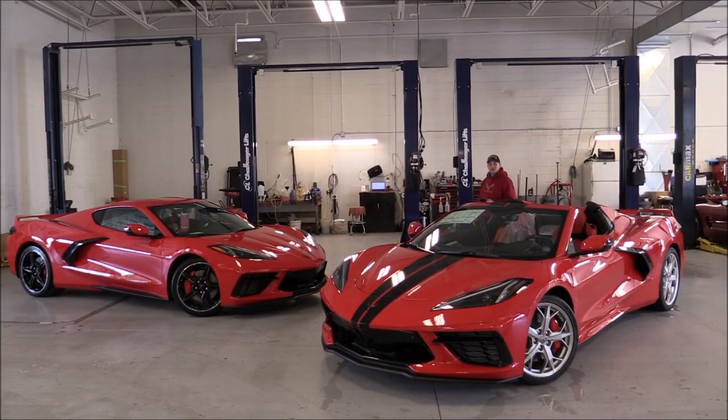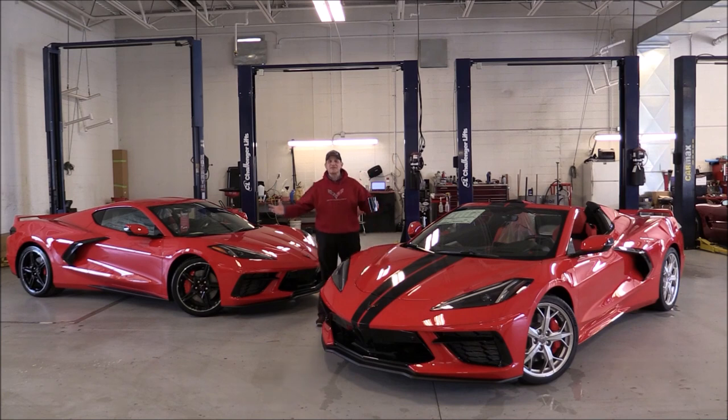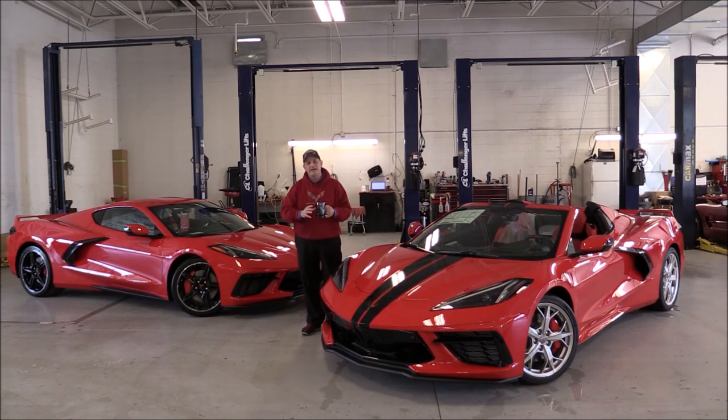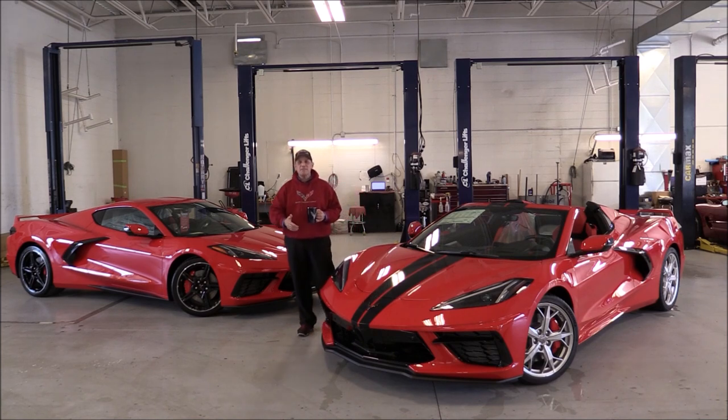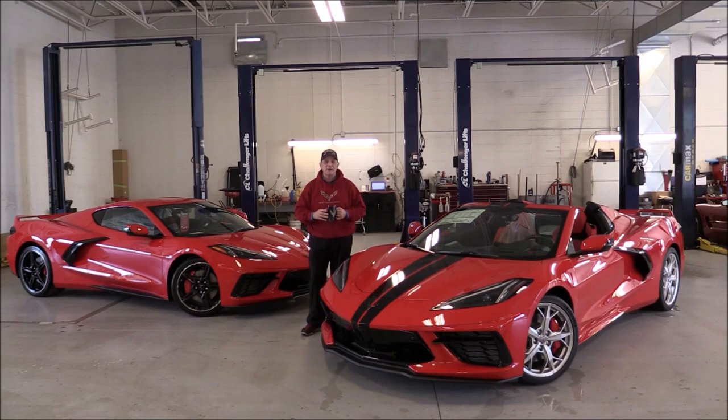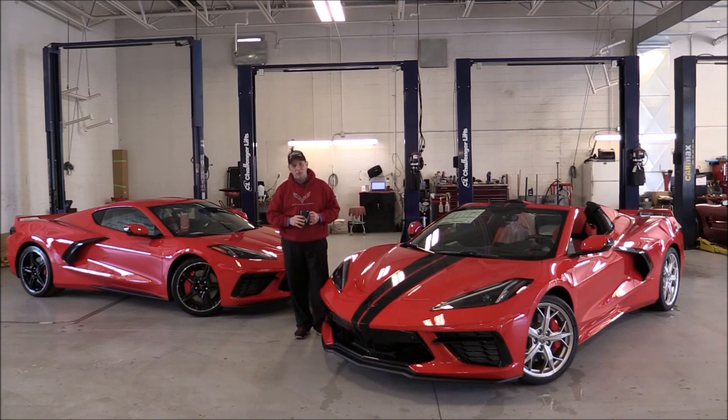Hi everyone and welcome to our Sunday Coffee with Conti show. My name is Rick Conti and this is our Corvette channel. Thanks for taking the time to stop by and thank you everyone for your recent Christmas wishes via text, email, and comments on the channel. It's always great to hear from you and I hope you too had a wonderful Christmas.